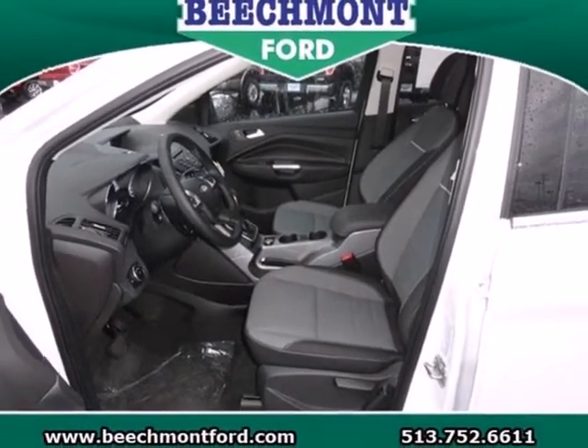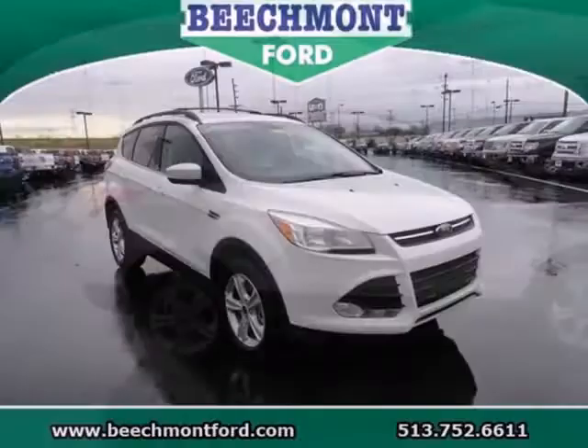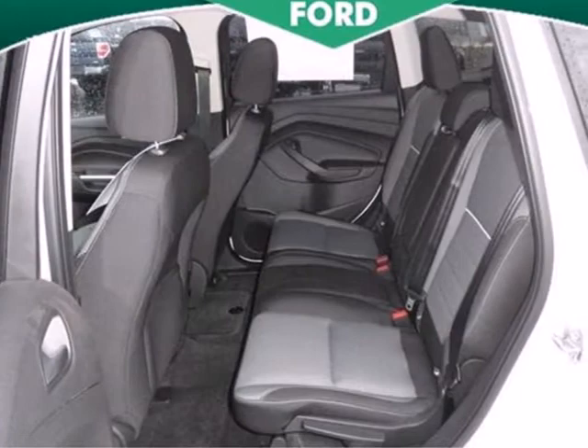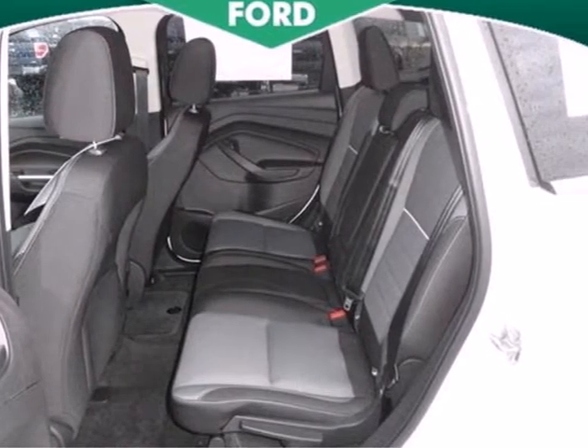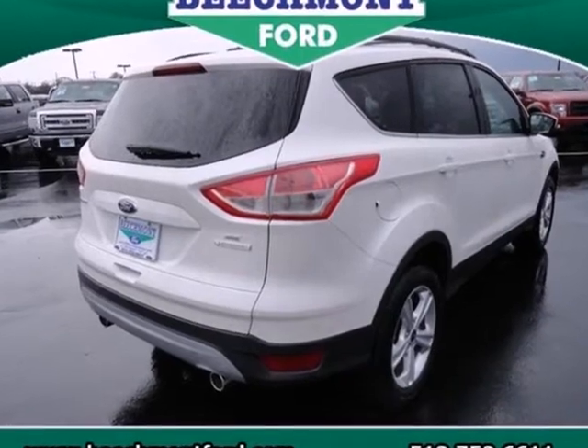It also features keyless entry, brake assist, a CD player and steering wheel mounted audio controls. When you want conveniences to make your next family trip a little easier but want to avoid the stigma of a minivan, look no further than the Ford Escape. See it for yourself today!